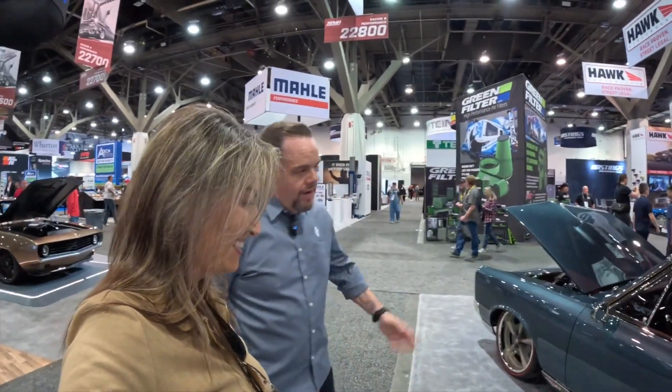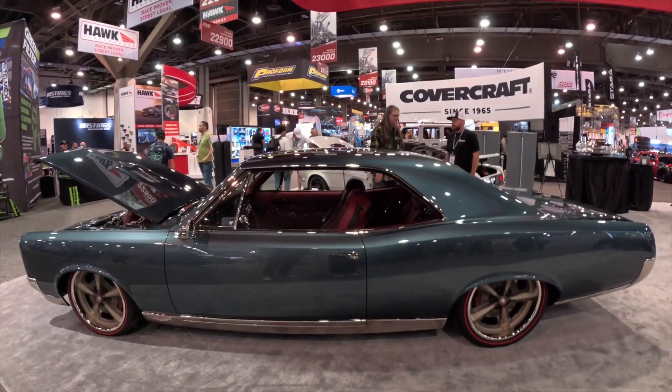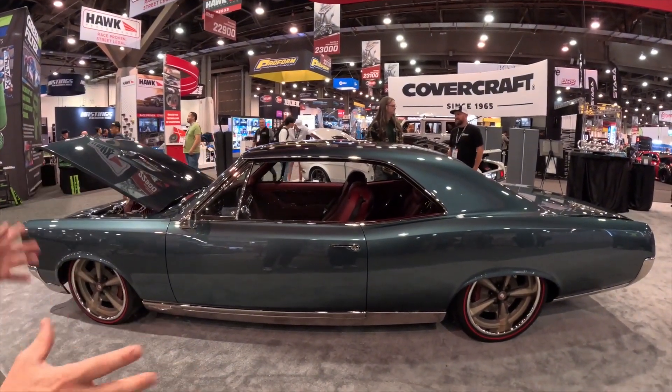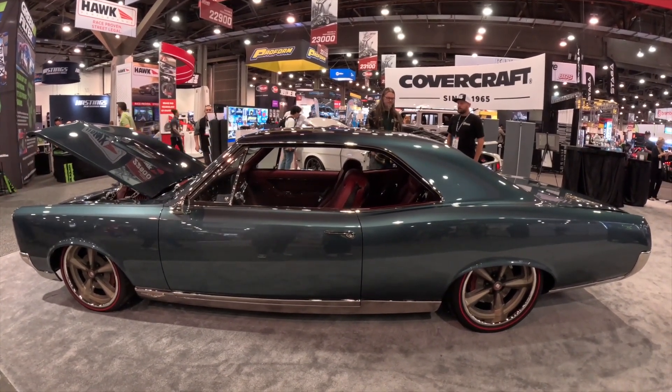Where should we start, because there is so much happening here? We could start with one of the highlights I find is the nicest part of the car - the interior. We kept the whole exterior very clean and very elegant, but on the interior we went absolutely full custom.